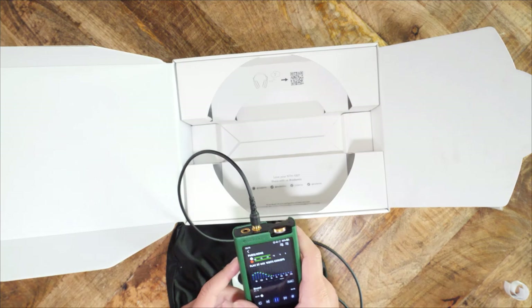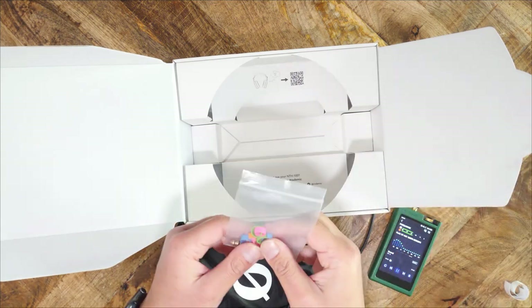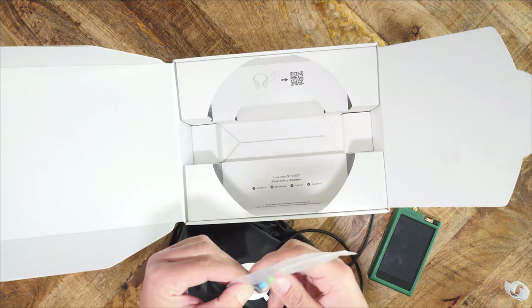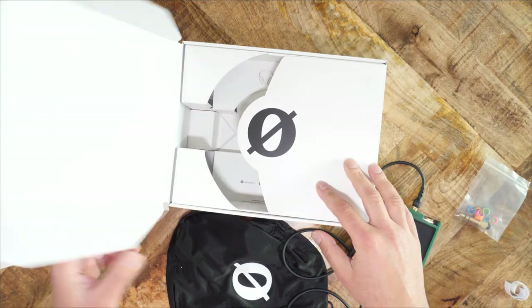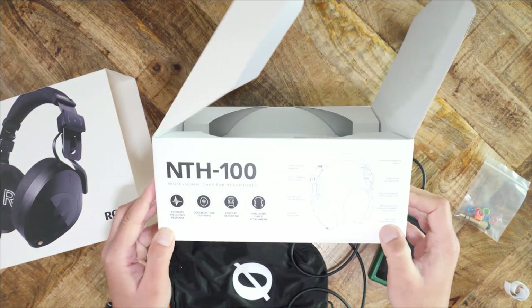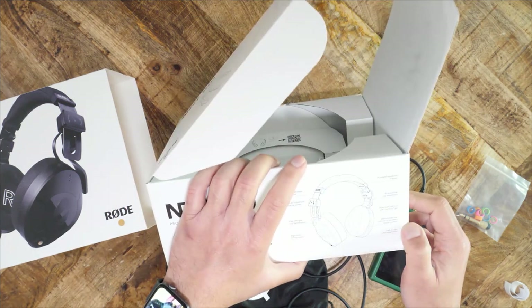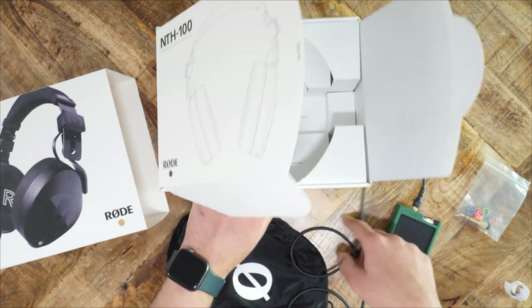Overall, the NTH100 has a ton of proprietary technology — good or bad, you're stuck with Rode's ecosystem. But the construction is top notch. There is not a single point of failure I can find on this headphone. The NTH100 is hands down one of the most comfortable headphones I have ever worn, including headphones up to the $4,000 mark. I wish Rode had included a shorter cable — the one in the box is far too long for casual home use and certainly not appropriate for use with mobile devices.